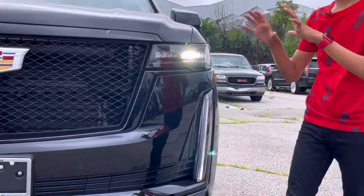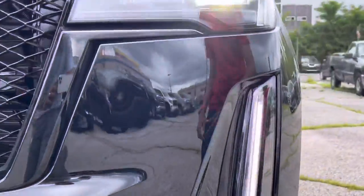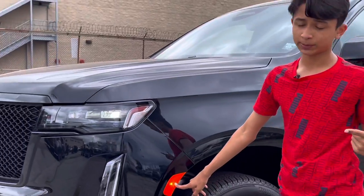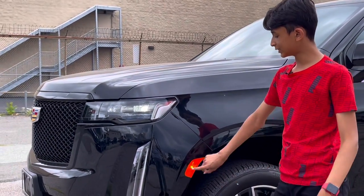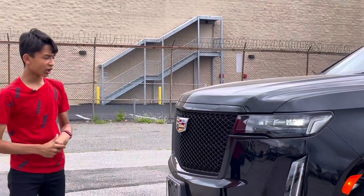These are the daytime running lights. The front looks like a muscle SUV. It has a side reflector because it's an American specification car. The front of the car looks very aggressive.